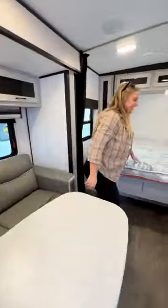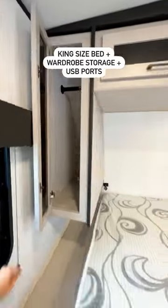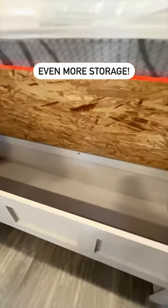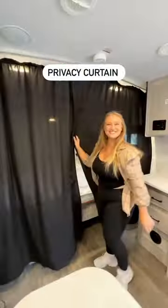Up front is the bedroom area that comes with a king-size bed, a wardrobe closet on each side, along with USB ports. There's also more storage below and above the bed. And if you want some extra privacy, there's this nice curtain that closes off the space.